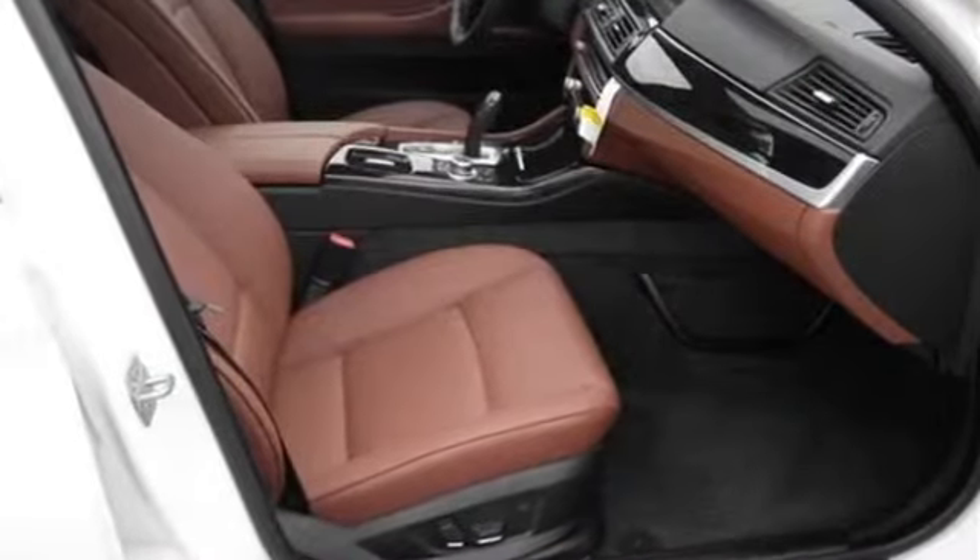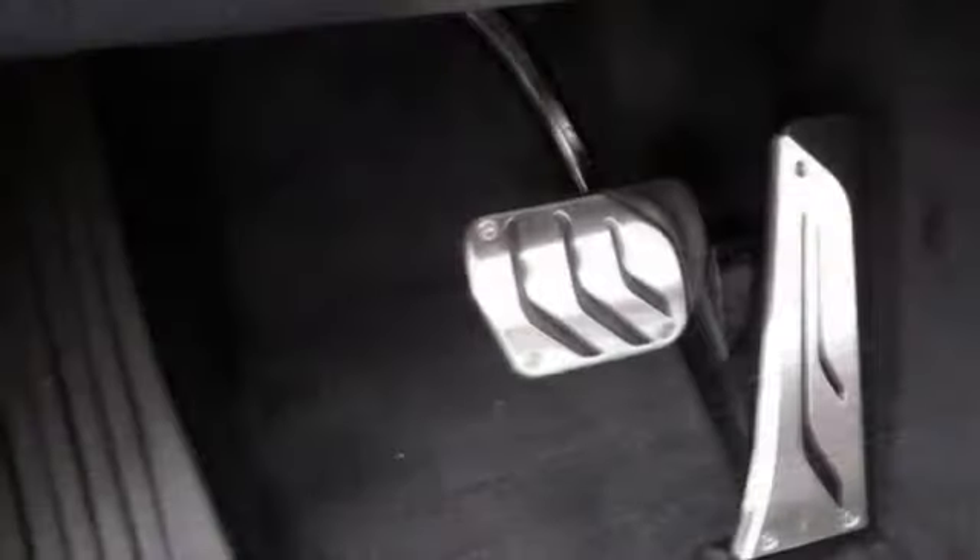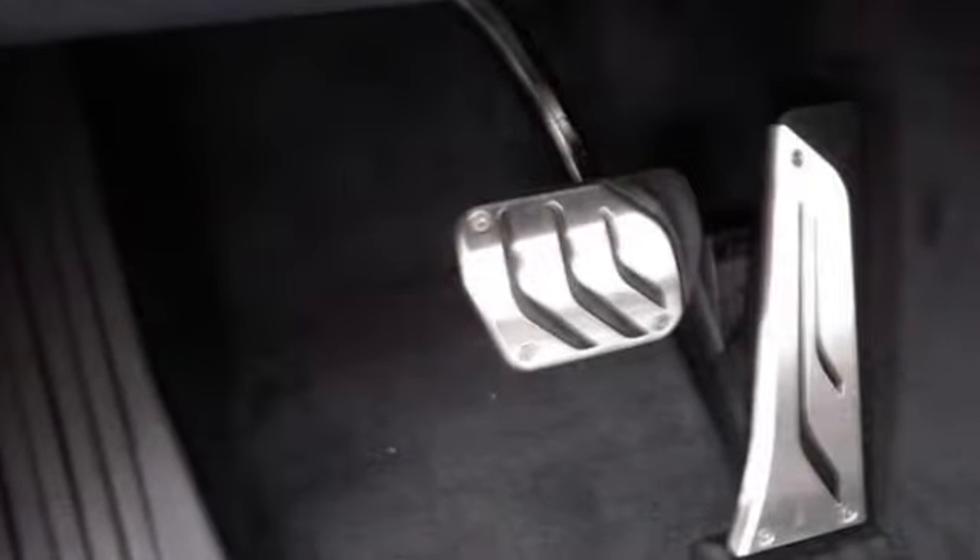Rear-view camera, remote windows, satellite radio, smart key, steering wheel controls, tachometer, thermometer, traction stability control, trip computer, voice activated command system, with cold weather package and more.